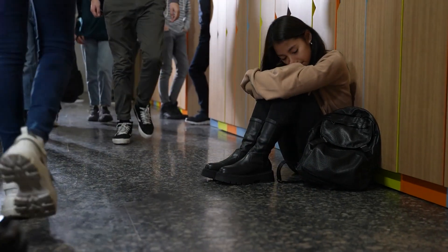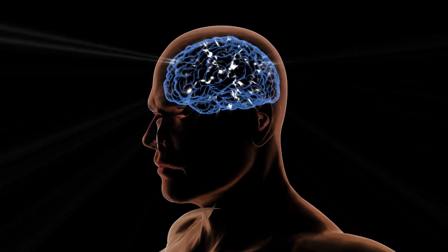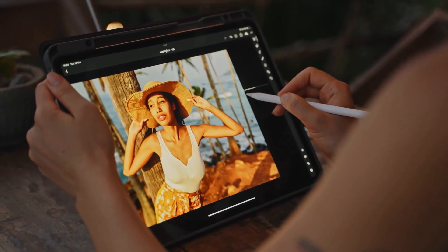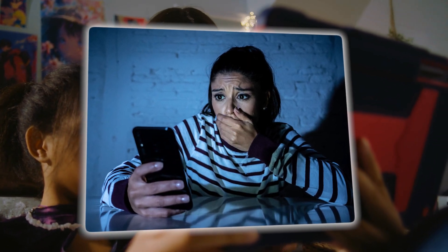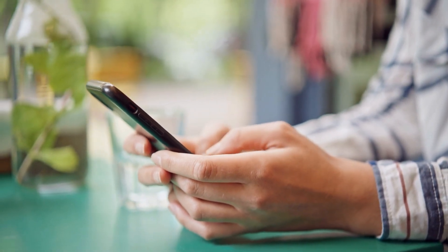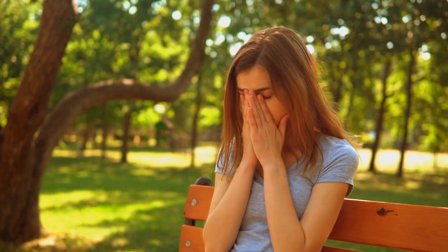The invasion of privacy is total, and the damage it causes is immense. The psychological impact is where things get really dark. Victims often experience severe anxiety, depression, and an overwhelming sense of violation. Knowing that your image has been manipulated and shared without your consent is terrifying. One particularly heartbreaking case comes from Spain, where a mother found an AI-generated image of her young daughter. The image was so realistic that, for a moment, even she thought it was real. The trauma this caused is beyond words, and unfortunately, this isn't an isolated incident.